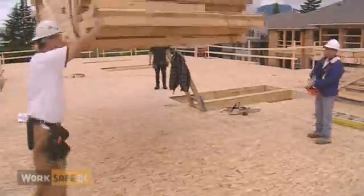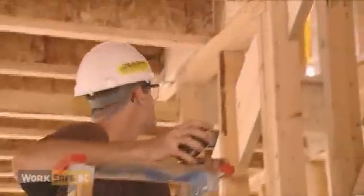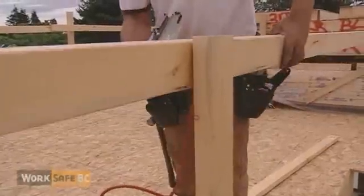Residential home construction. It's all about time, or not enough of it. And money, making every penny count. But maybe it's time to start thinking about something else.